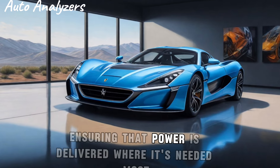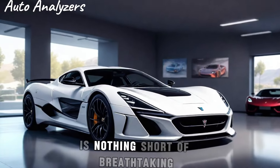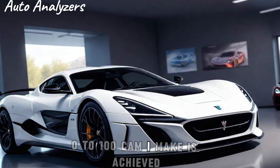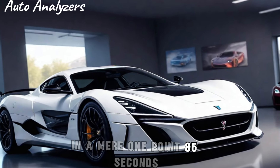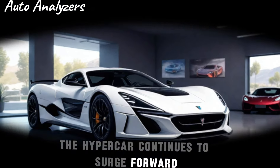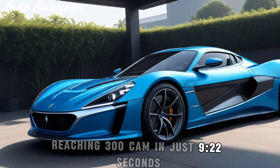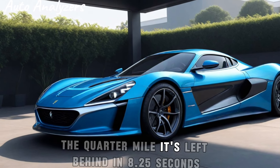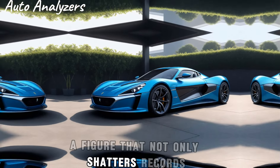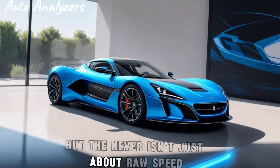The acceleration of the Nevera is nothing short of breathtaking. Zero to 100 km/h is achieved in a mere 1.85 seconds, and it doesn't stop there. The hypercar continues to surge forward, reaching 300 km/h in just 9.22 seconds. The quarter mile is left behind in 8.25 seconds — a figure that not only shatters records but also expectations.